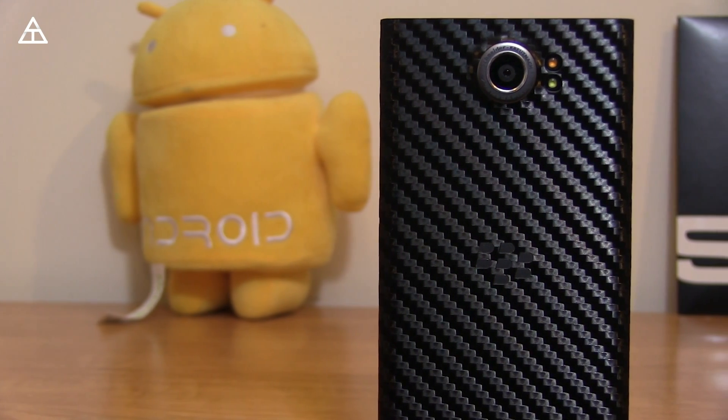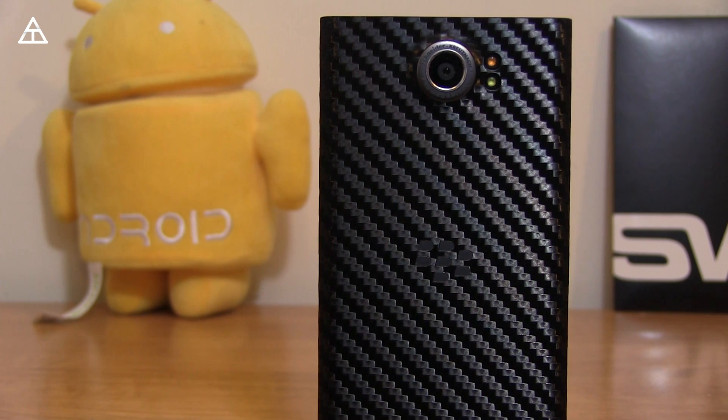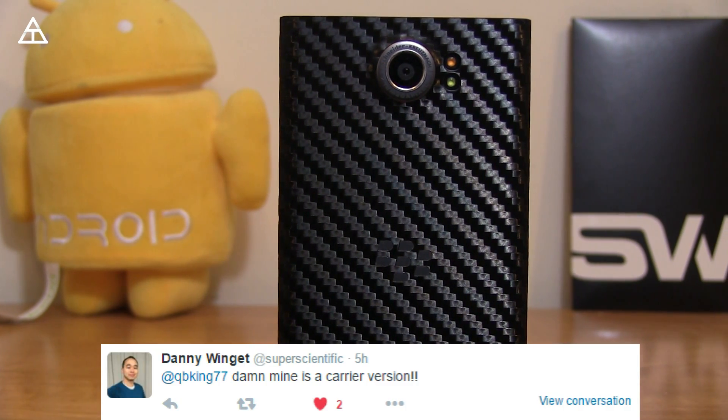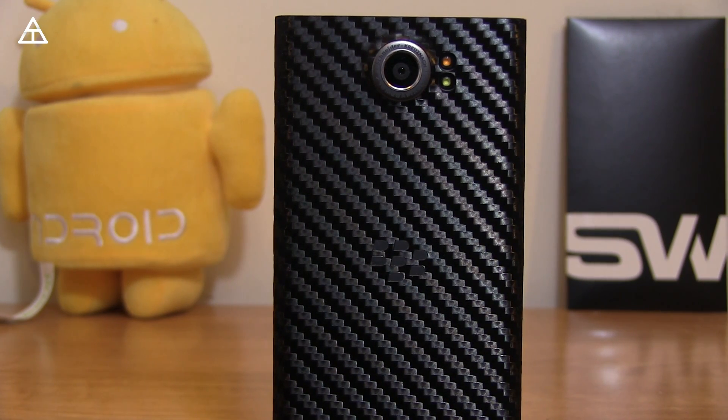Hey everyone, Tim Schofield here, and BlackBerry is rolling out the Android 6.0.1 Marshmallow update to the BlackBerry Priv. If you have a carrier version Priv, you will get it starting on May 3rd. Let's go ahead and take a look at what's new and see all the changes Marshmallow brings to the Priv.